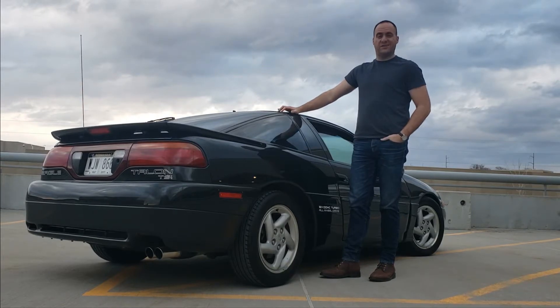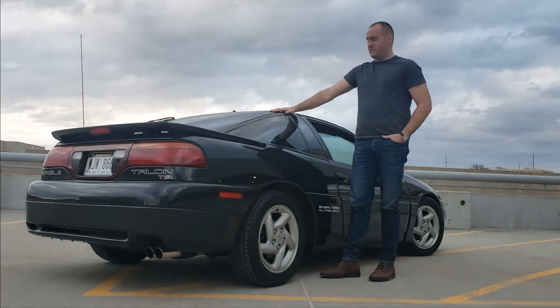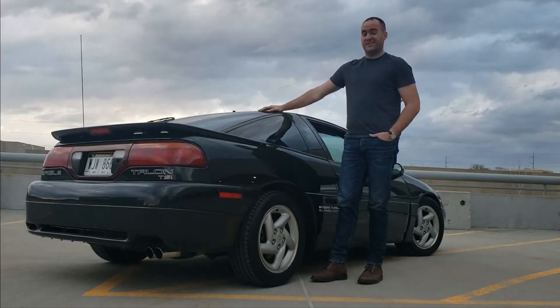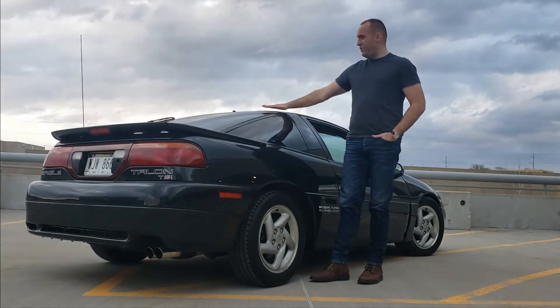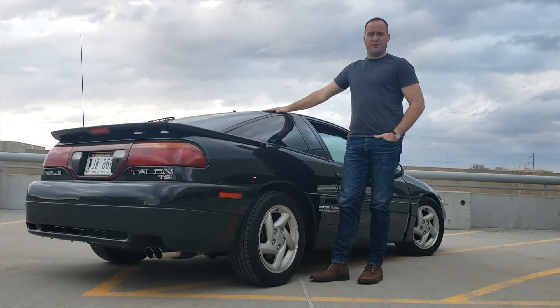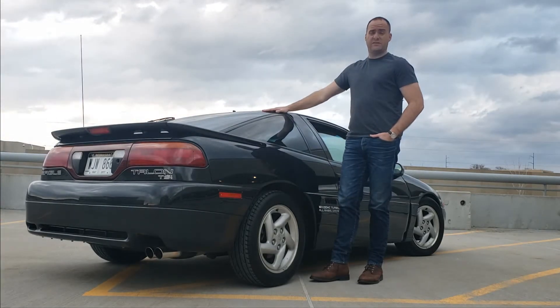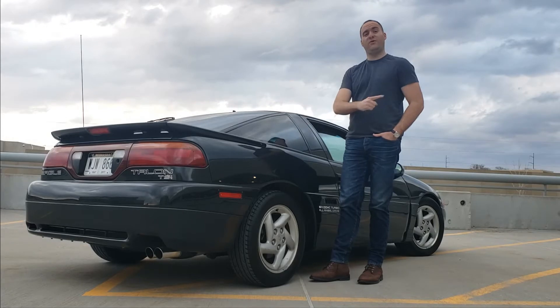What's going on guys, welcome back to Nostalgia Auto, my name's Dan. I'm here with my '92 Eagle Talon TSI All-Wheel Drive. It's been a while since the Beast has come out, especially on the channel. As it so happens, I've actually owned the Beast for a year now, so today I'm going to do a one-year review — talk a little bit about the car, some of the things that I love about it, some of the things that I don't love so much, and some of the things that surprise me about the car, as well as: will I ever sell it? Stay tuned for that.